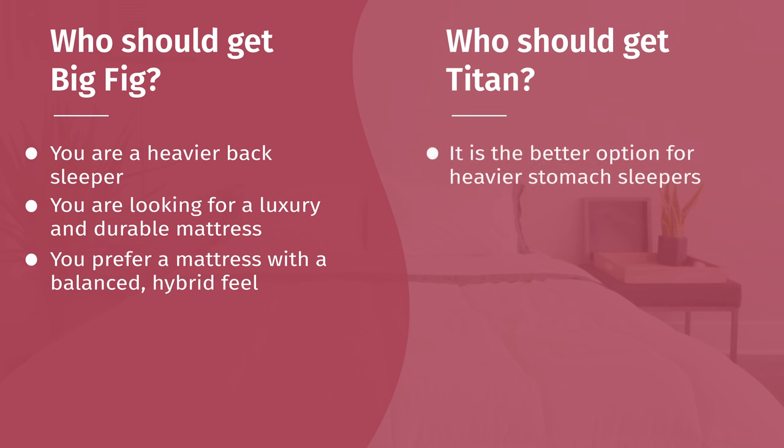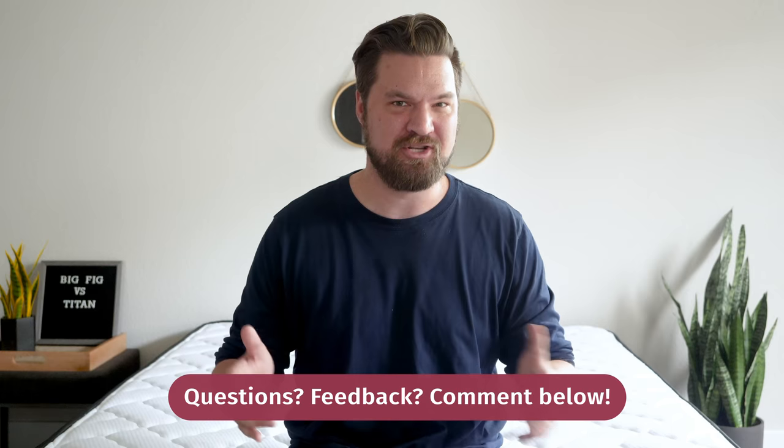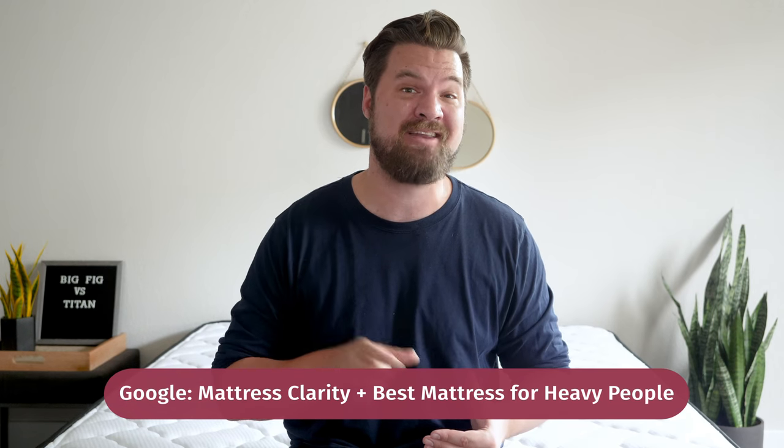In terms of who should get the Titan — if you're a heavier stomach sleeper, go with the Titan. It is definitely the firmer of the two mattresses, so your hips won't bow in quite so much when you're on your stomach, and you'll feel the support you need. In addition, if you're looking for a more affordable mattress, go with the Titan — right now it is $800 less than the Big Fig, so if both mattresses could work for you, choosing the Titan could save you some money. Last but not least, if you're looking for a mattress with more of an innerspring feel, the Titan is the better choice — you're definitely feeling the coils on this mattress. In the end, it shouldn't be too hard to choose between these two. If you're still a little confused or want a personal recommendation, leave a comment below. If you want to see a list of my top picks for heavy people, Google Mattress Clarity Best Mattress for Heavy People.